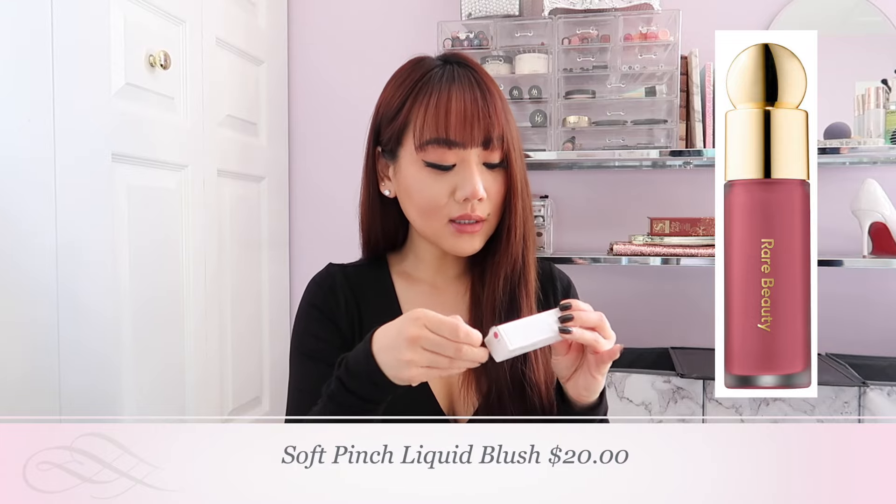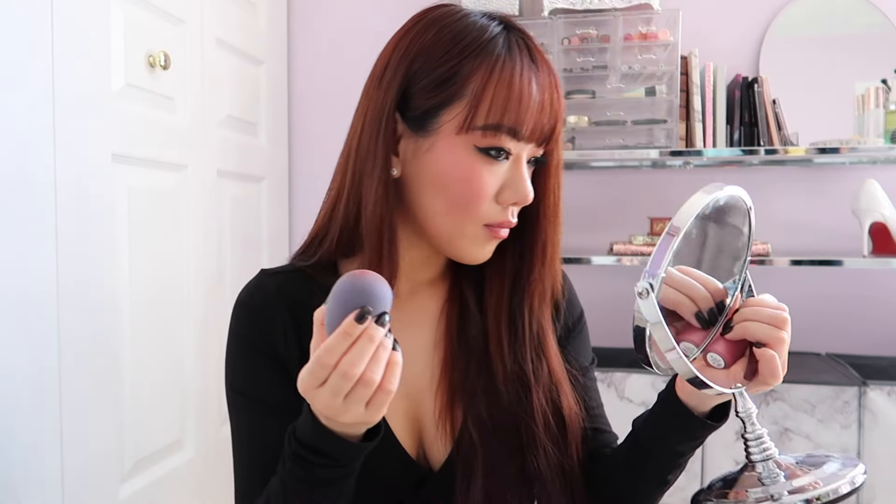I got so many responses telling me to try Selena Gomez's Rare Beauty liquid blushes, so I got this one — the color is Grace. Apparently it is so good. Oh my gosh, this is so pretty — wow, this is beautiful! It just blends so well with all the other makeup underneath, and it dries down like a beautiful... wow. Highly, highly recommend — please go get your hands on the Rare Beauty blush. Everyone was raving about it and now I completely understand why.